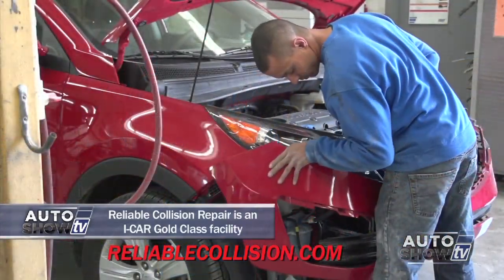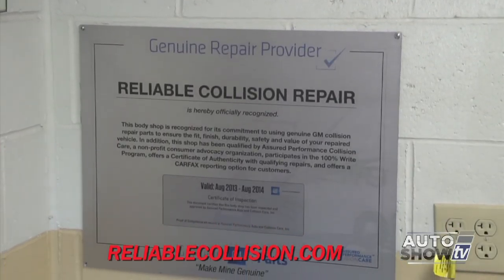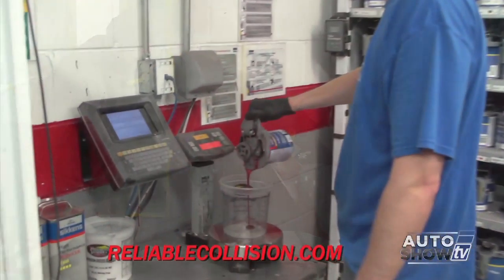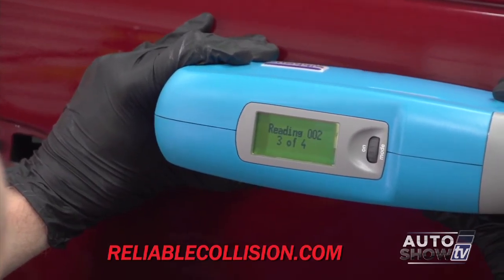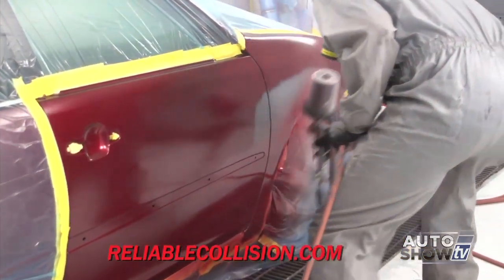As technology in the cars comes along, the technology to repair them has to keep up. Not only that, but the training we need to provide has changed dramatically. Today it takes constant upgrades and training for technicians to know what they're working on and the proper way to repair it, because an improper repair will have dramatic consequences later on if you're involved in another accident. Paint has also changed dramatically — paints are extremely expensive but extremely durable and will last a long time. The technology involved in color matching now utilizes digital cameras with computer systems to identify the color and the best way to match it on the car.